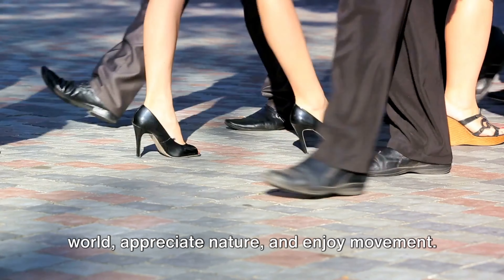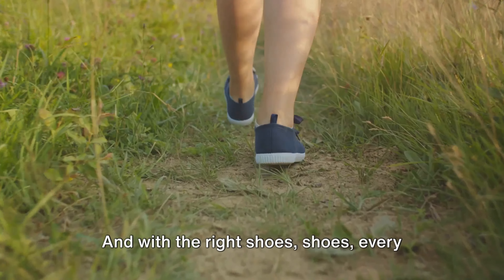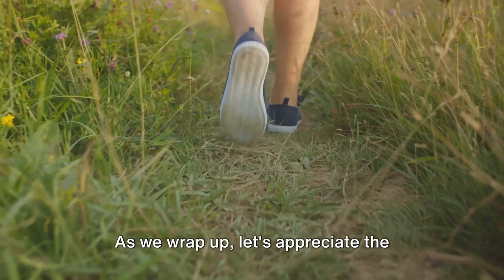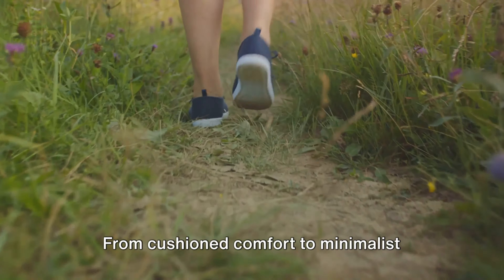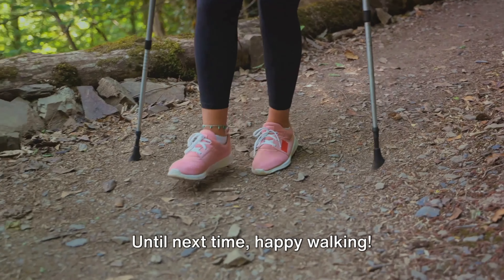Walking is a way to connect with the world, appreciate nature, and enjoy movement. And with the right shoes, every walk can be a journey of discovery. As we wrap up, let's appreciate the innovation in walking shoes — from cushioned comfort to minimalist design, there's a shoe for every walker. Until next time, happy walking.